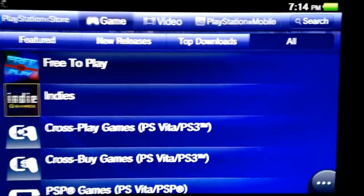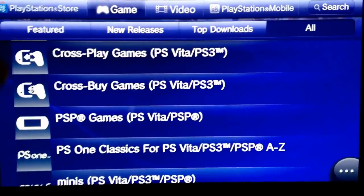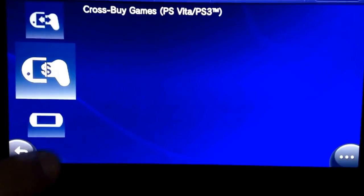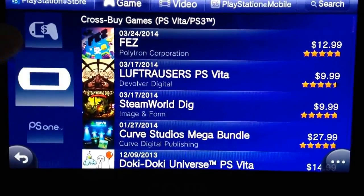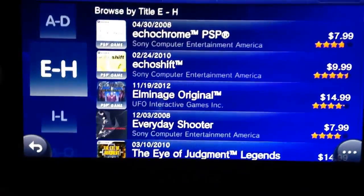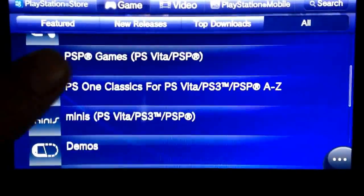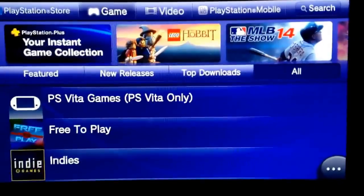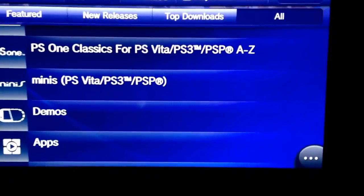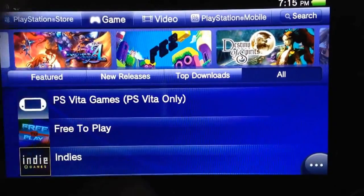You can use that card to buy games, and mostly all the PSP games are on there too if you want a PSP game you missed. They do cost money though, so if you want to get a game I recommend getting the card. I've seen $10, $20, and $50 denominations available.